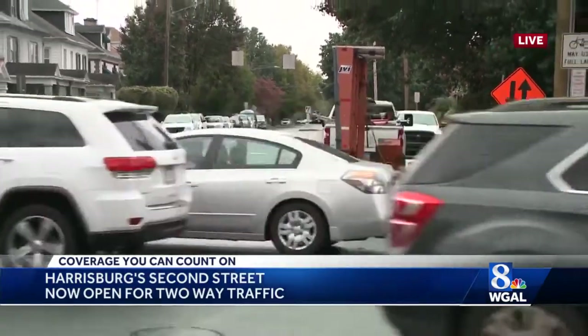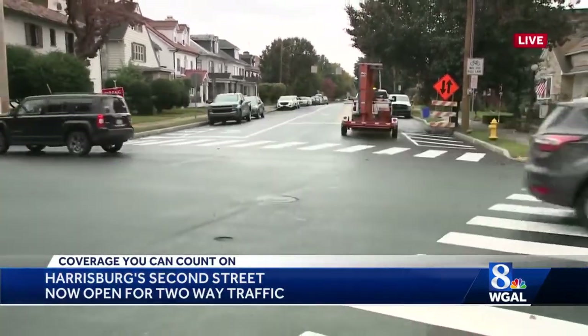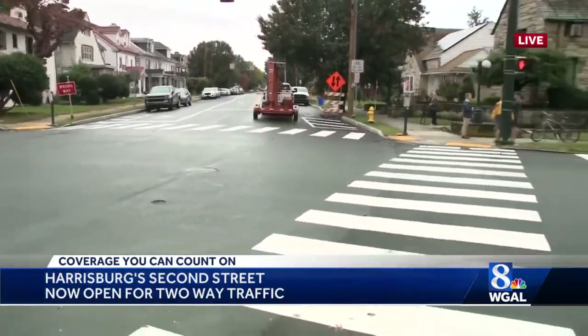And again, you can see traffic preparing to start heading down this road in the opposite direction that it's usually been normally associated with.